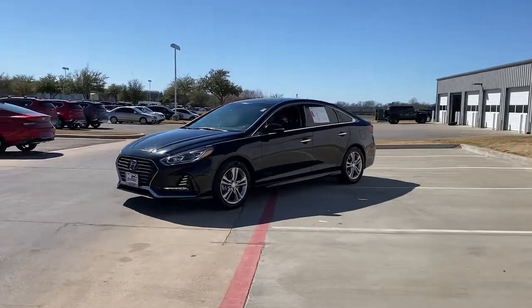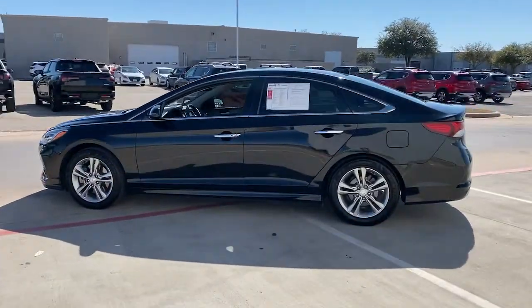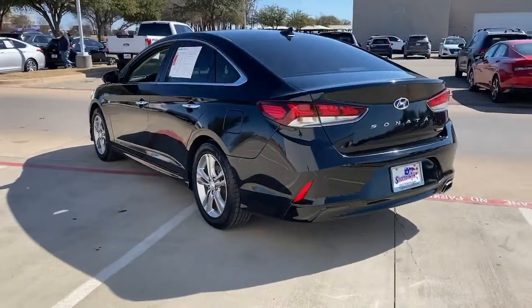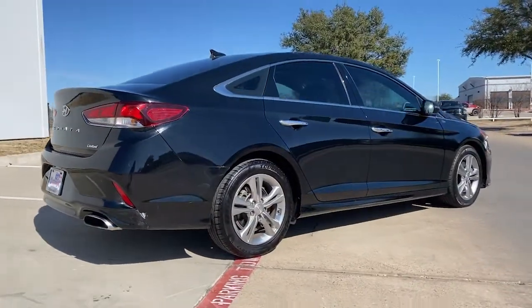Looking for your dream car? It could be the 2018 Hyundai Sonata. This vehicle is an outstanding buy with fewer than 100,000 miles on the odometer. Here's a spacious and comfortable Hyundai Sonata, the midsize sedan that prioritizes a smooth ride, connected infotainment, and passenger safety.